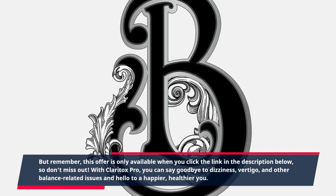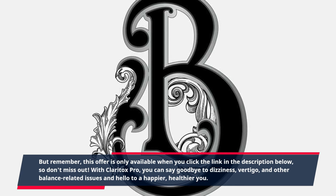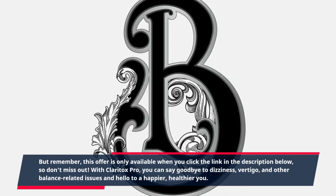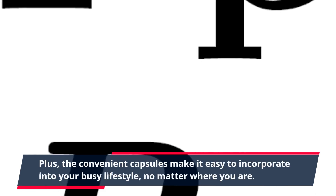With Claritox Pro, you can say goodbye to dizziness, vertigo, and other balance-related issues and hello to a happier, healthier you. Plus, the convenient capsules make it easy to incorporate into your busy lifestyle, no matter where you are.